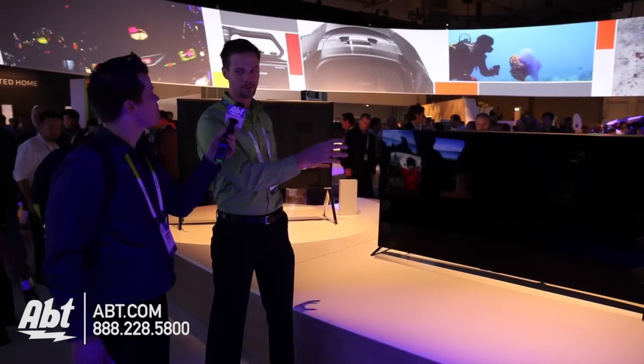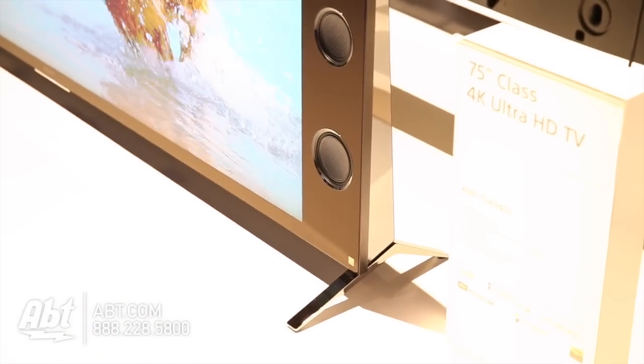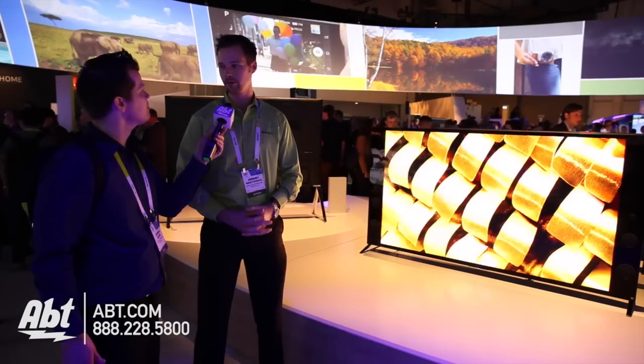New for this year, this TV's speakers do support high-res audio. So you've got a tweeter, a woofer, and a subwoofer, and you can actually play high-res audio through here — it'll accept it and play it back.